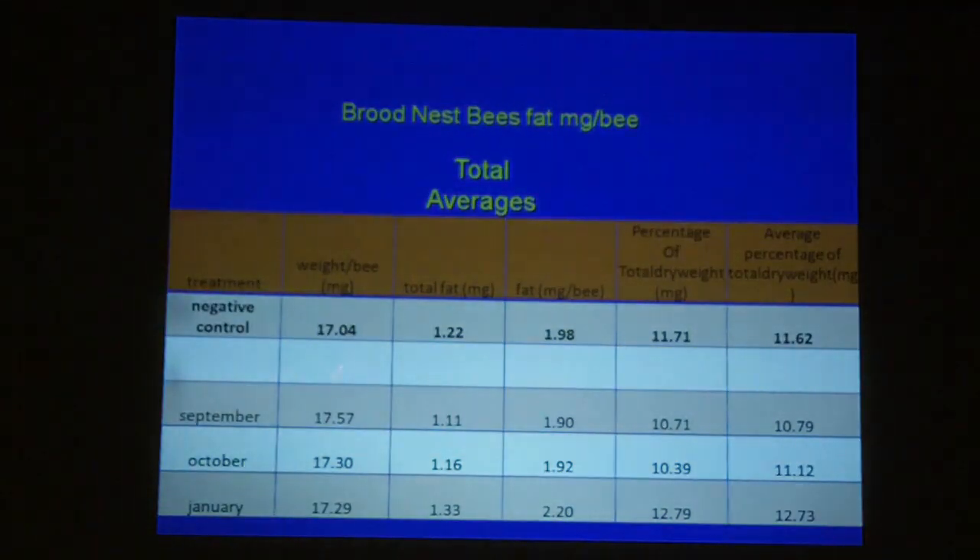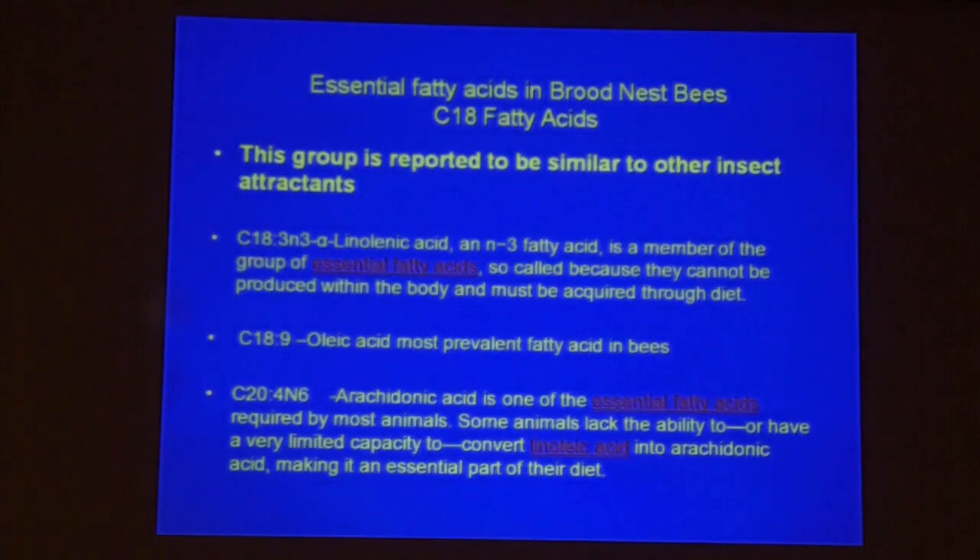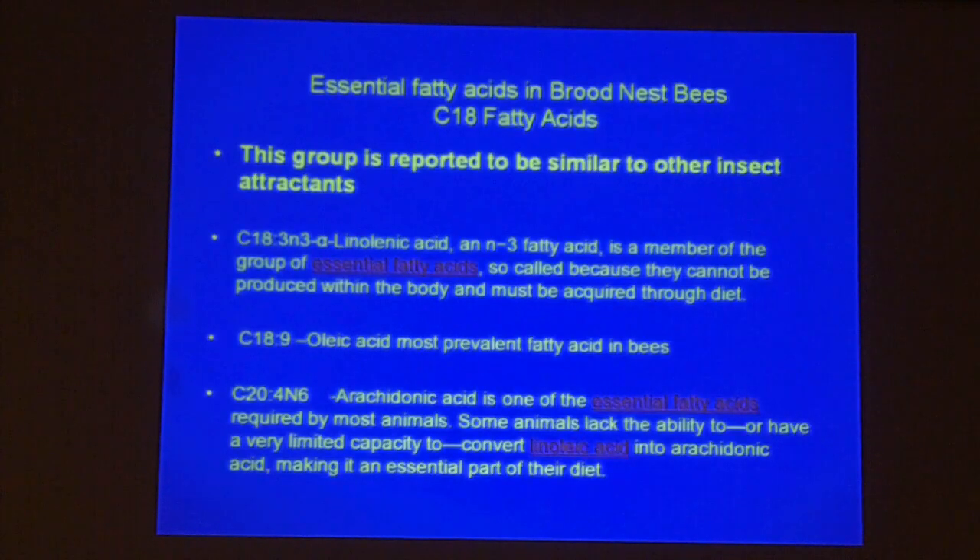This shows the total fat in honeybees: when we were feeding, we got more total fat in January than at the start. Looking at the fatty acid profiles, a large portion of the fatty acids are in the C18 group — linoleic, linolenic, and oleic acids — which we think play a role in honeybee nutrition. This group has also been reported to be similar to other insect attractants, which piqued our interest since we're trying to get bees to eat more pollen supplement.